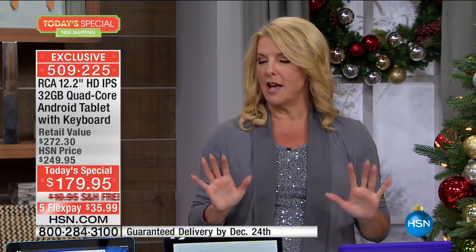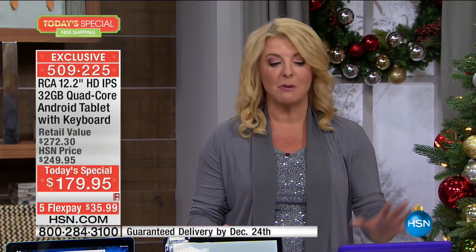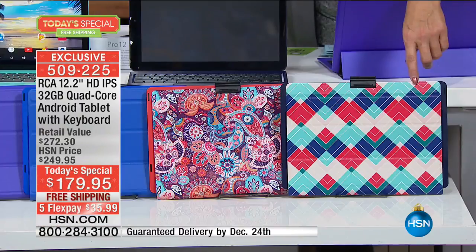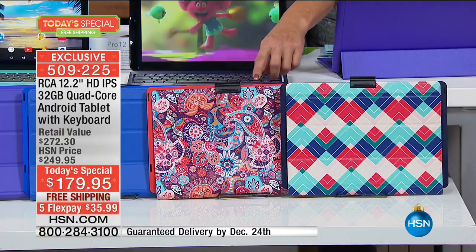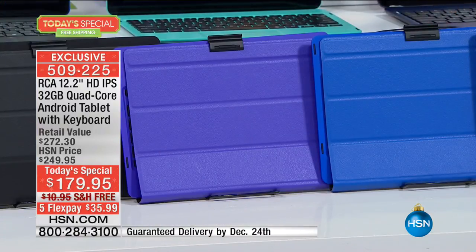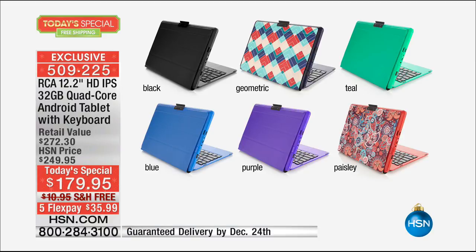We have beautiful colors and we're the only ones to have the colors in this exclusive bundle. If you go to one of the very famous shopping sites out there - they have this exact model, not our exclusive configuration, but this exact model - and it's $279, black is your only choice, and you don't get all our bonus goodies. With us you have a great price, substantially less than their price. We have exclusive colors: paisley, blue, purple, black, and teal. Teal is the most limited - if you want teal, I wouldn't wait. Black is the number one best seller.